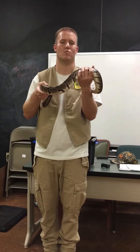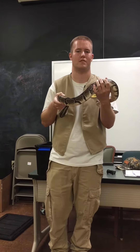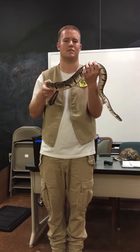The snake gets its name Royal Python because Queen Cleopatra used to wear them as jewelry around her neck, wrist, and waist. And they got their name Ball Python because when they get scared or threatened, they curl themselves into a ball as a defense mechanism.